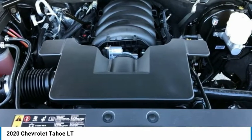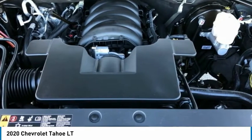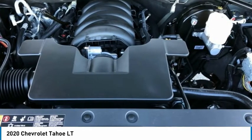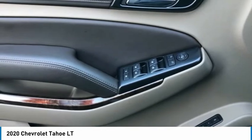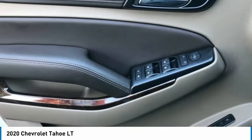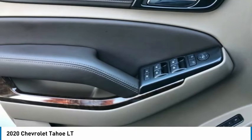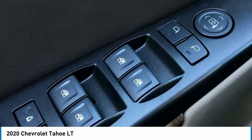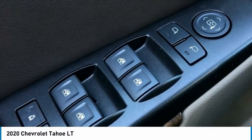Full Automatic Headlights. Garage Door Transmitter. Heated Door Mirrors. Heated Front Seats. Leather Appointed Seat Trim. Memory Seat. Occupant Sensing Airbag. Outside Temperature Display. Overhead Airbag. Overhead Console. Panic Alarm. Passenger Door Bin. Passenger Vanity Mirror. Power Door Mirrors. Power Driver Seat. Power Passenger Seat. Power Windows. Premium Audio System — Chevrolet MyLink. Chevrolet Entertainment AM-FM Stereo.